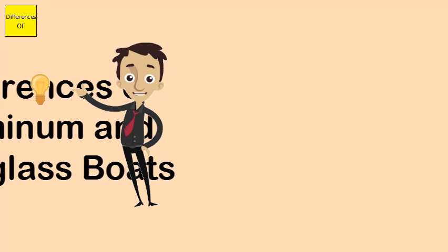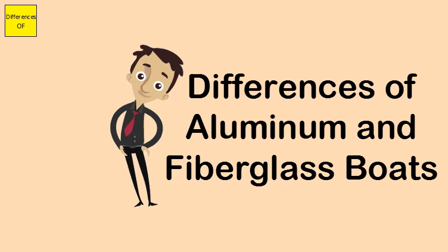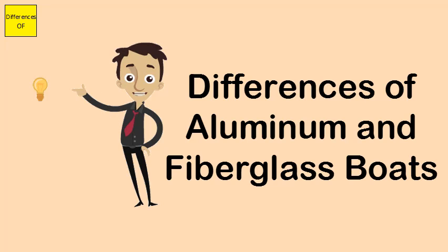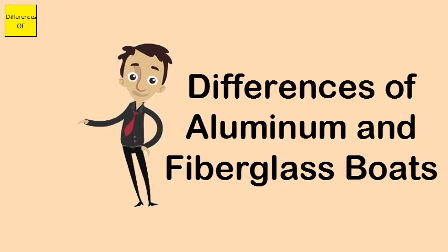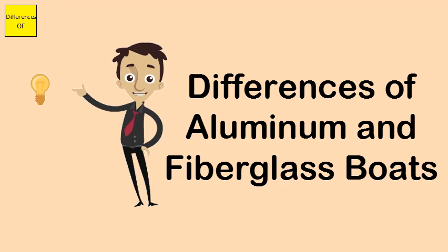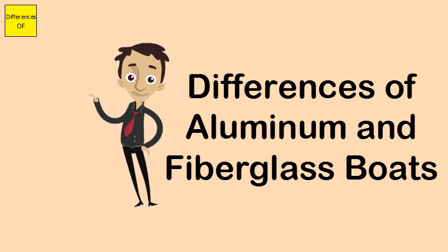Differences between aluminium and fiberglass boats: aluminium boats are lightweight and usually fireproof; fiberglass boats are manufactured with petroleum-based chemicals and are combustible. Aluminium boats are cheaper, while fiberglass boats are costlier.